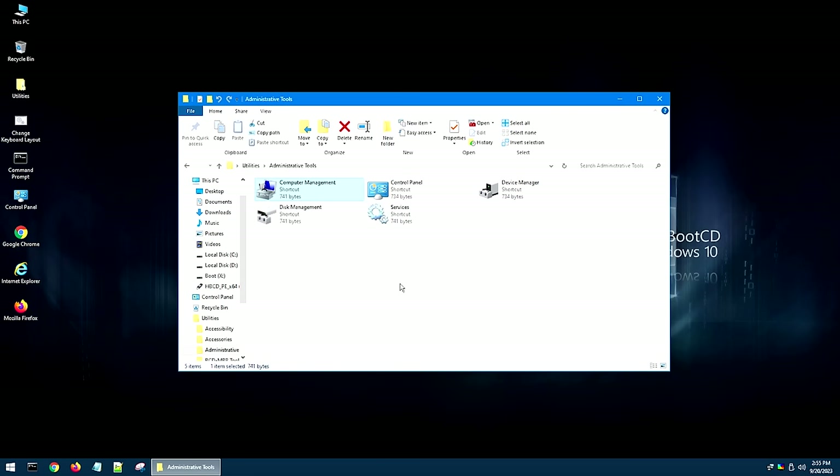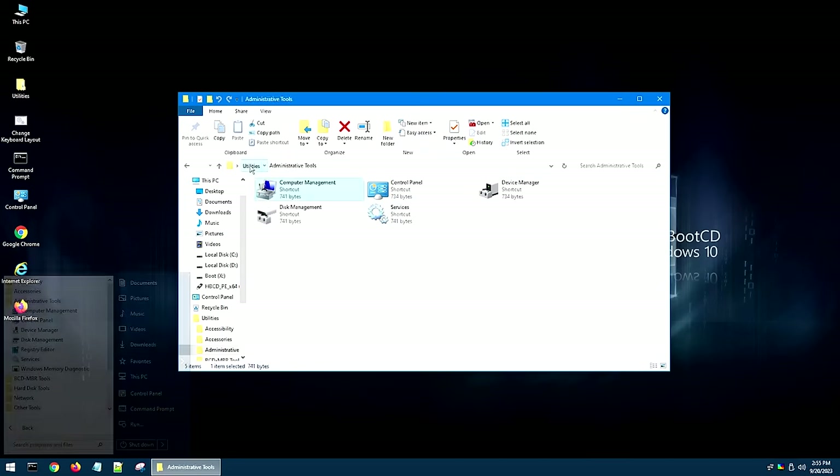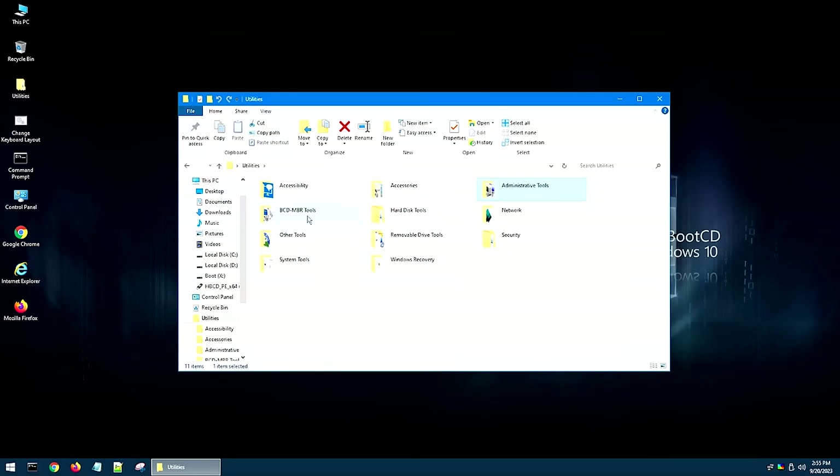There is one thing that's missing from the utilities folder that you can only get from the start menu. If you go into the start menu and into Administrative Tools, you'll see the Windows Memory Diagnostic is in here. This is really useful for systems if you think you might have a memory problem. However, there are better tools than the Windows Memory Diagnostic that can be used, but we've covered that in videos in the past.